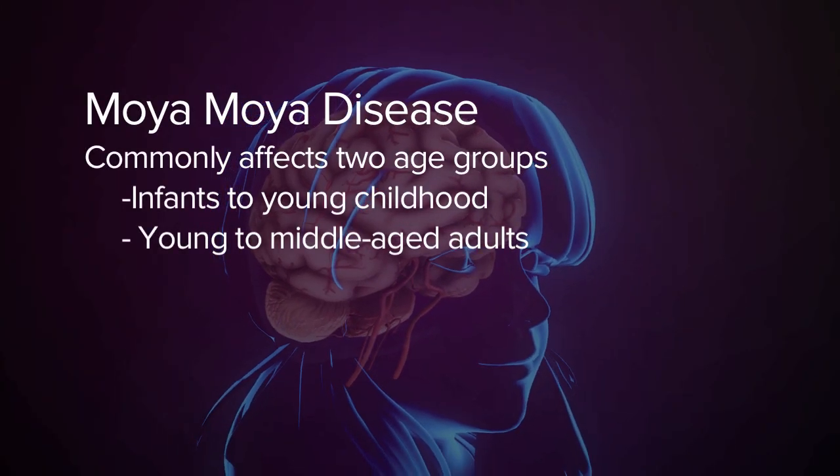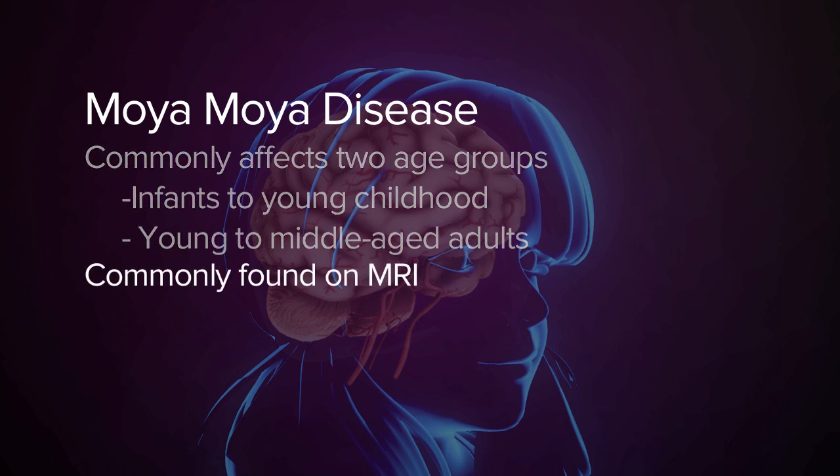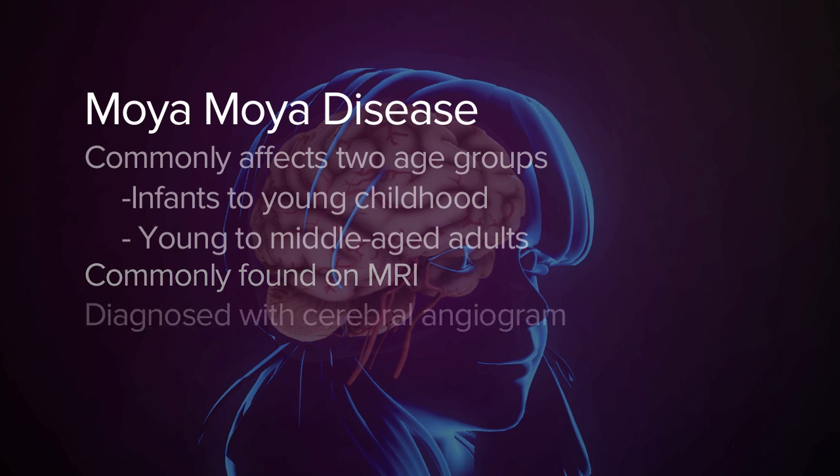Moya Moya tends to present in the very young, from infancy to teenagers, and also in mid-adulthood. Most often, it's found on an MRI scan showing ischemic stroke and abnormal vessels. The best way to diagnose Moya Moya is with a diagnostic cerebral angiogram.